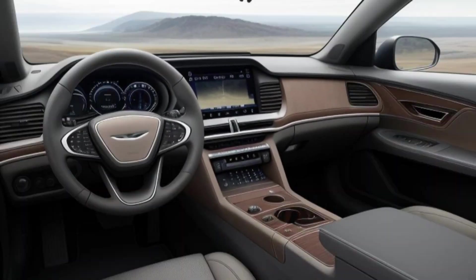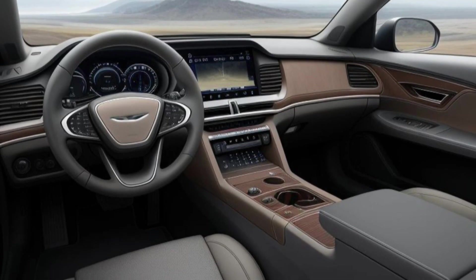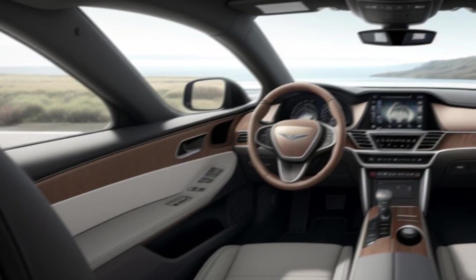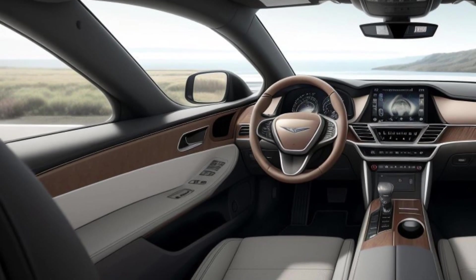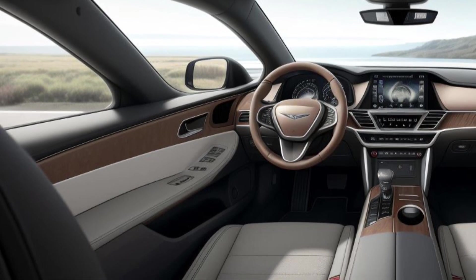The interior of the 2025 Genesis GV80 is a showcase of luxury, craftsmanship, and advanced technology. High-quality materials, including premium Nappa leather, polished wood trim, and brushed aluminum accents, create an opulent atmosphere. The spacious cabin is designed to provide comfort for all passengers, with ample legroom and headroom across all three rows.